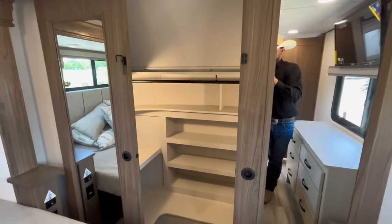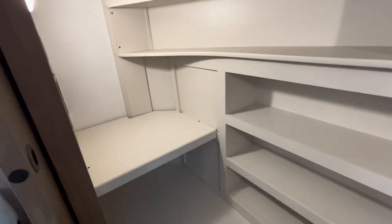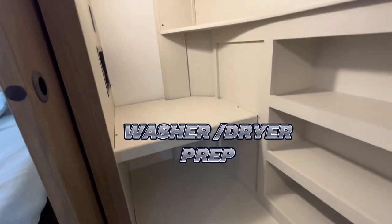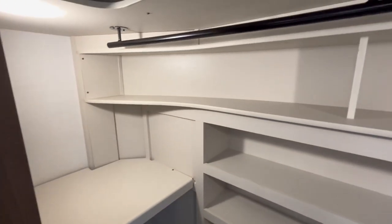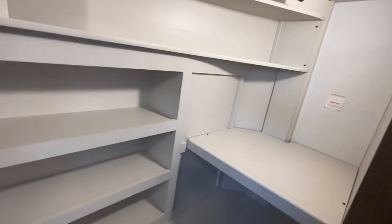And last but not least, the walk-in closet in the nose. This is such a smart idea. You're going to have a washer and dryer prep on both sides with a clothes hanging rack, plenty of shelves for anything you need to store.